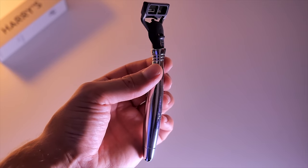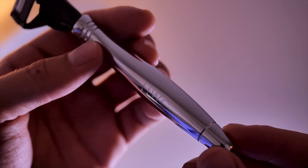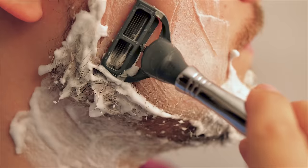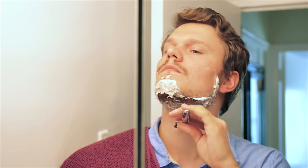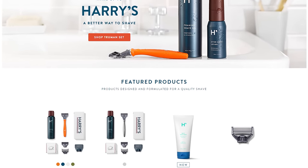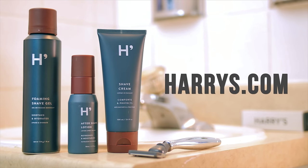I was due for some new shaving products. And after trying out Harry's, you can get a custom engraved handle and quality blades, and I won't have to worry about shopping for shaving products anymore. Sharp blades, great handle, and smooth gels. Visit Harrys.com to get started and get $5 off your first purchase using our code HWC at checkout. Harrys.com — a quality shave for every day.